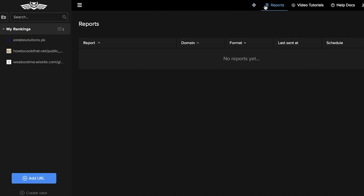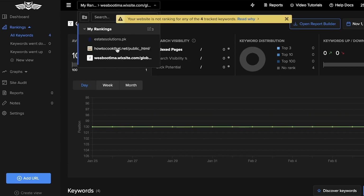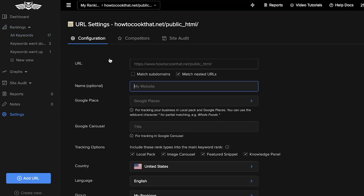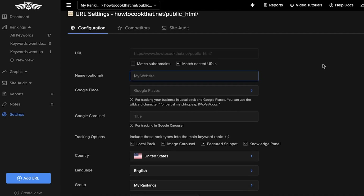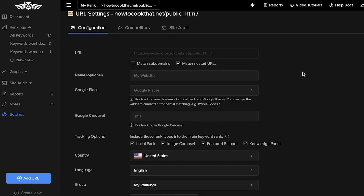If you're managing multiple different websites for multiple different clients, this is an easy way to generate reports and add keywords on the fly. Moving on to basic account settings in Nightwatch — if you go into any of these websites and click on settings, you have the URL and you can also match subdomains to track data for all of your subdomains.